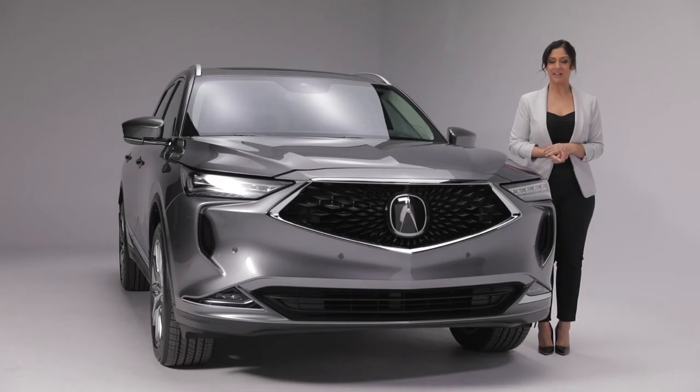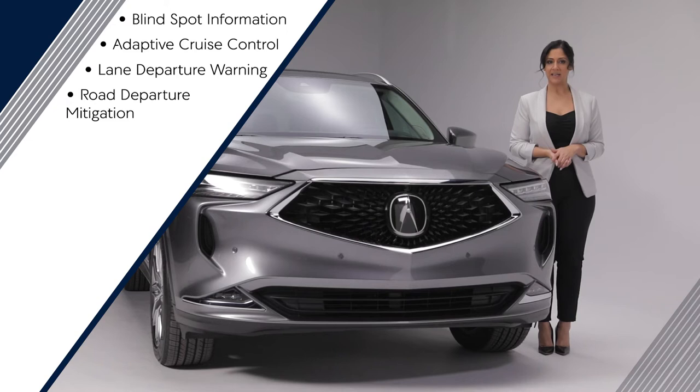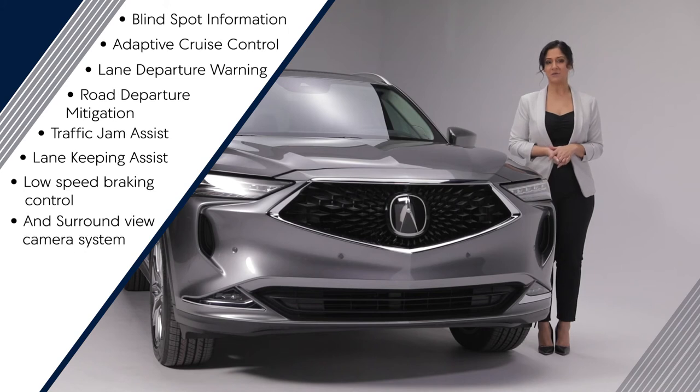The MDX Platinum Elite also features the AcuraWatch suite of safety and driver assistance features, including blind spot information, adaptive cruise control, lane departure warning, road departure mitigation, traffic jam assist, lane keeping assist, low speed braking control, and surround view camera system.